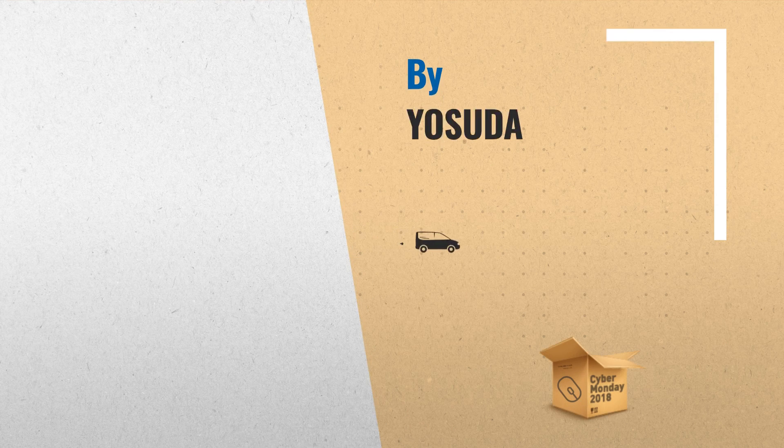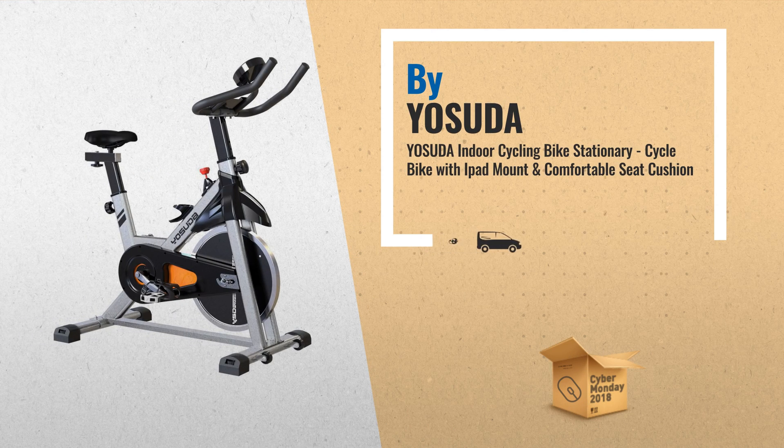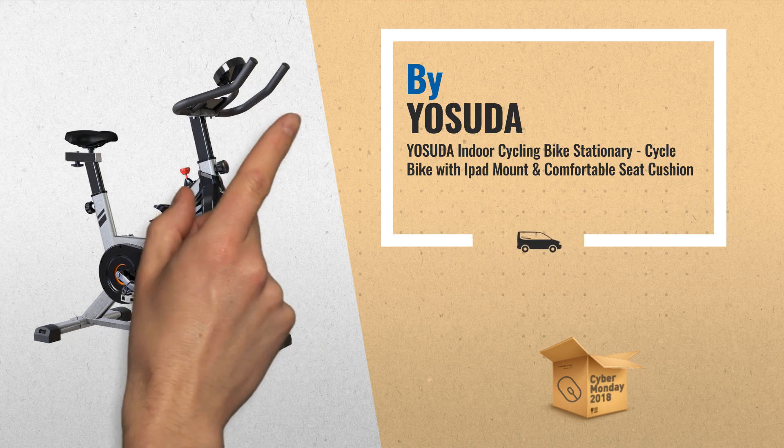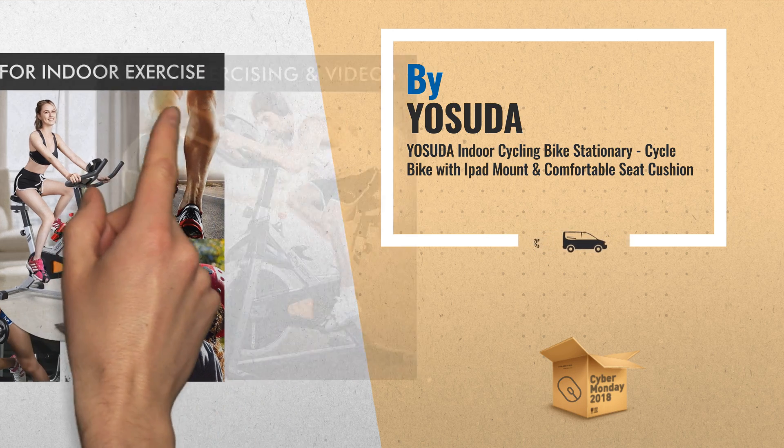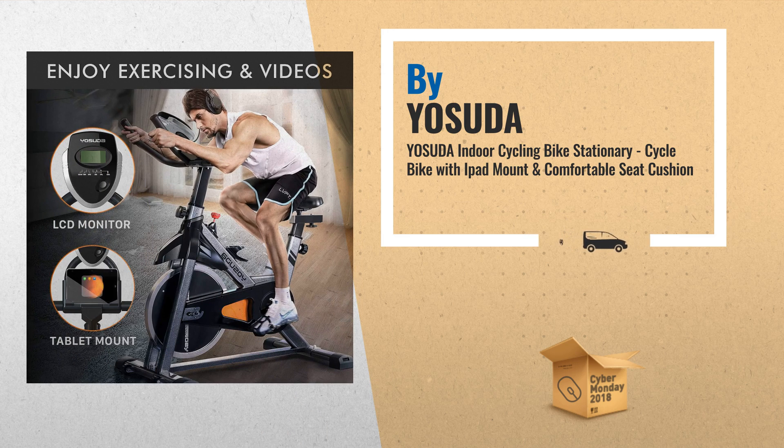Number 1: Yezuda Indoor Cycling Bike Stationary Cycle Bike with iPad Mount and Comfortable Seat Cushion. The 35-pound flywheel and heavy-duty steel frame of the exercise bike guarantee the stability while cycling. The belt-driven system provides a smoother and quieter ride than chain transport, by Yezuda.